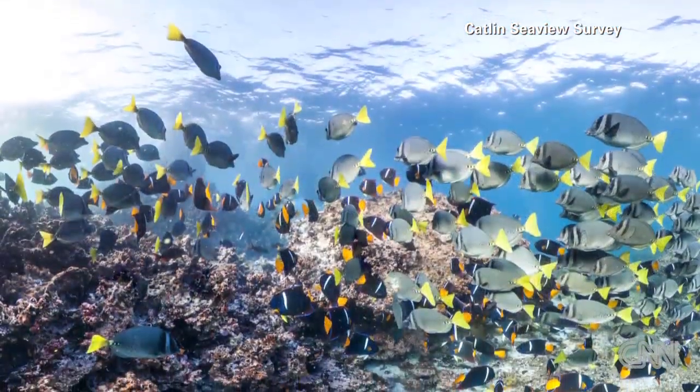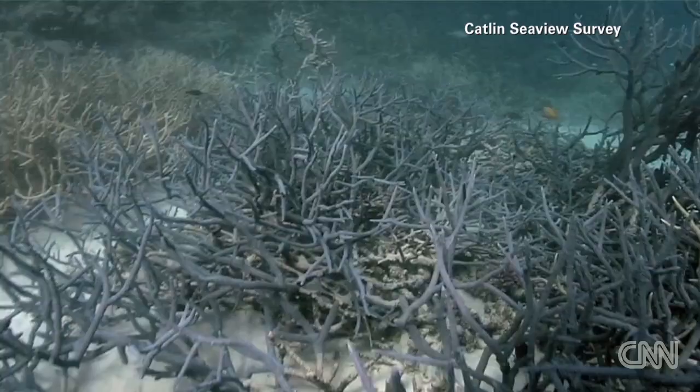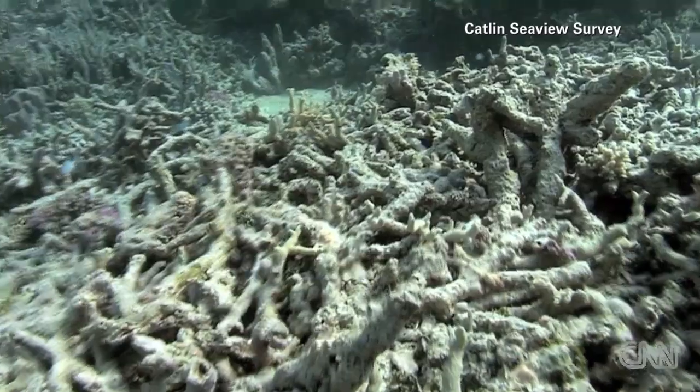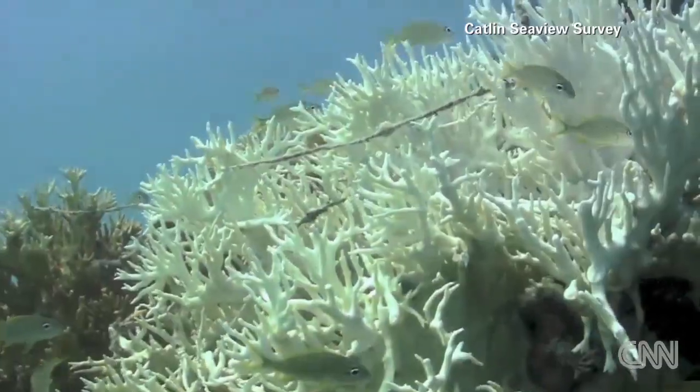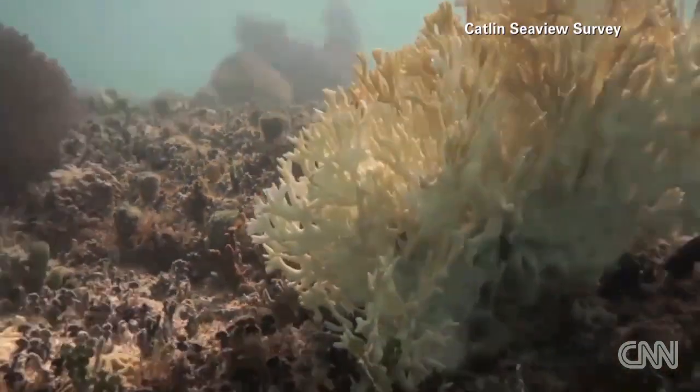So consequently, it's of real concern that they're in steep decline. If we continue to pump CO2 into the atmosphere and continue to have heating of the world's oceans, every year will be too warm for corals. What will happen then is that our current slide — the loss of 50% of those corals over the last 30 years — will continue until we have very, very low amounts of coral on reefs.